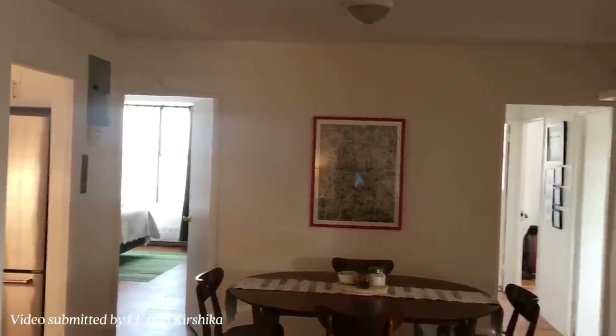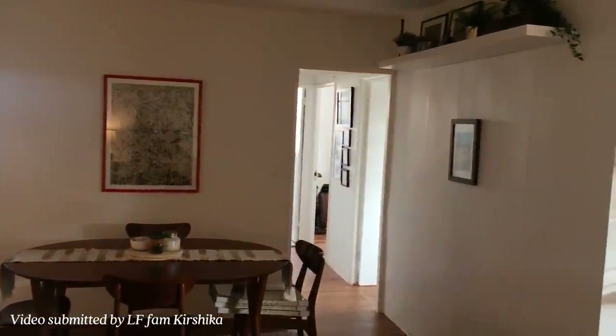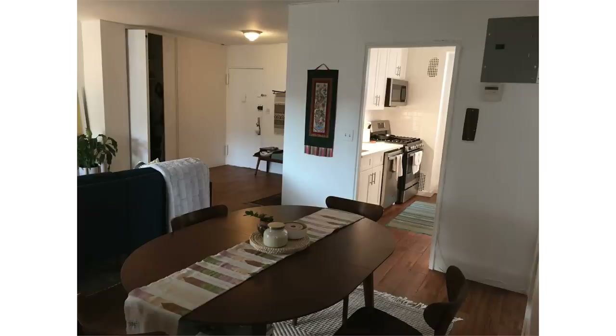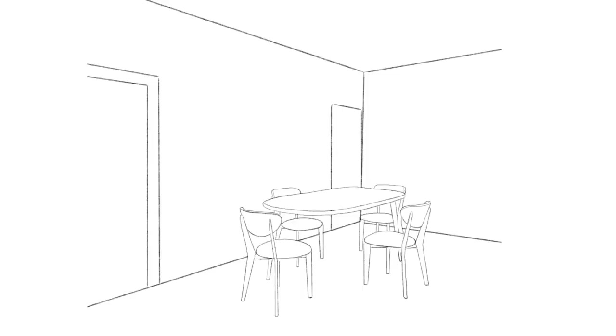Our next space is a really great dining alcove sent in by Lone Fox family member Krishika. She lives in New York City, works in public health, and she and her husband bought their apartment last year and have been slowly making it feel like home. She's not sure what to do with the dining space — it's about an 8 by 12 foot alcove behind the living room, needing clearance to the kitchen and bedrooms. She wants to keep the dining table and chairs, and I completely agree — I love the oval shape, the wood color, everything.